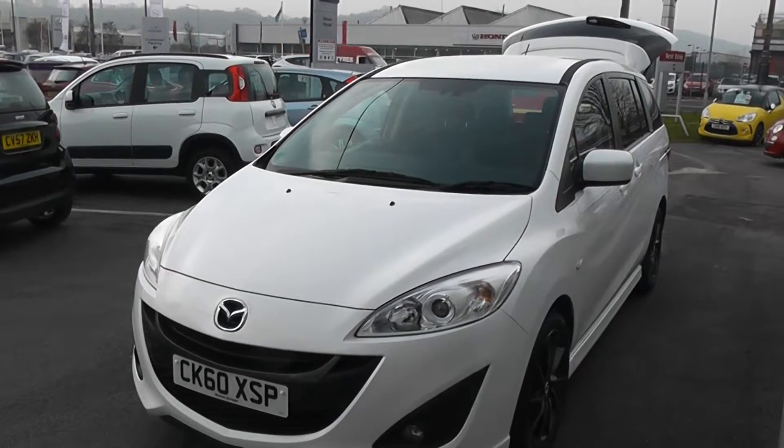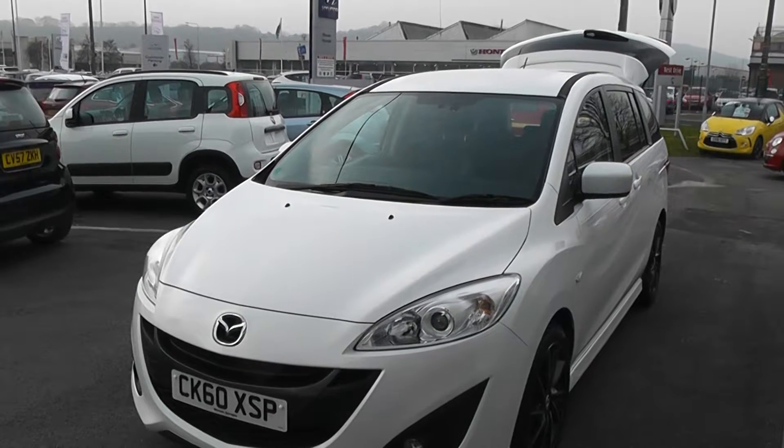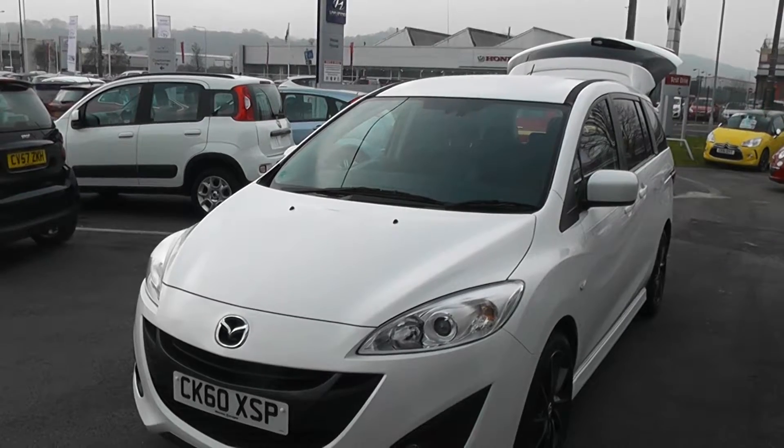Welcome to Wessits Garages Cardiff. Here we have a Mazda 5 Sport. This car is registered on a 60 plate, it's in white, and it features front fog lights. The bodywork is in excellent condition all around this car.